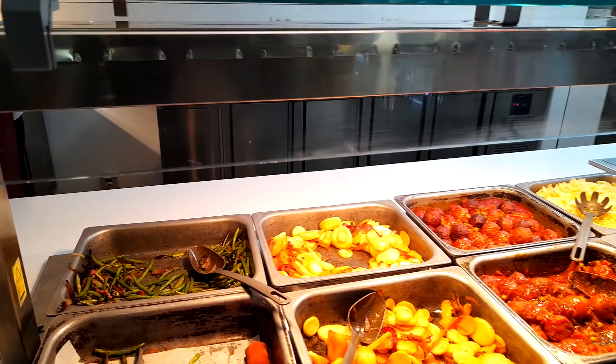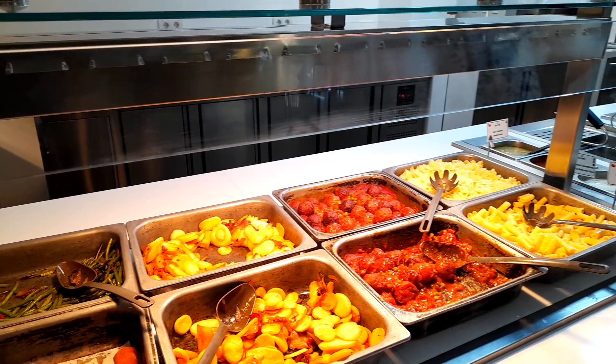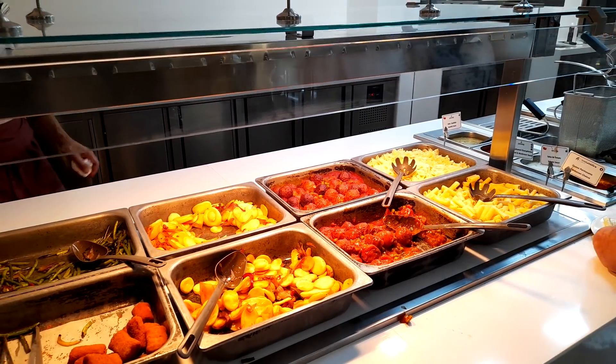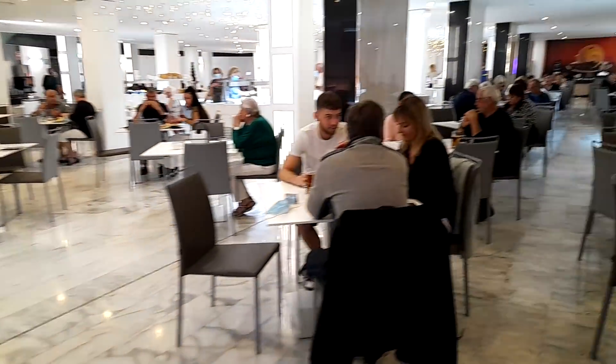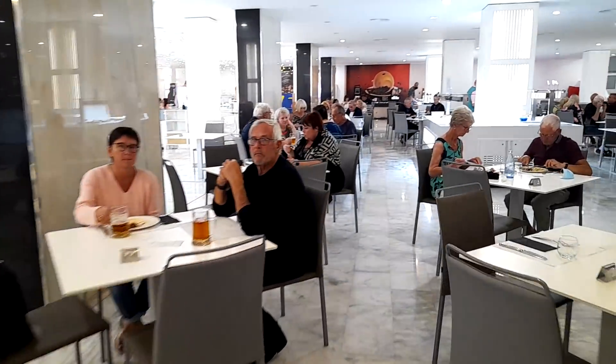Good selection of wee potatoes, we've got meatballs as well, some pasta. Quite a good selection overall.